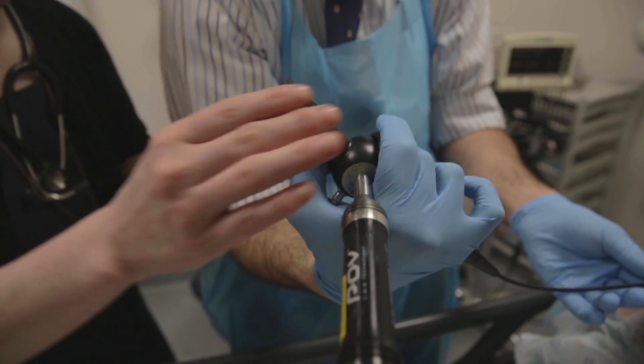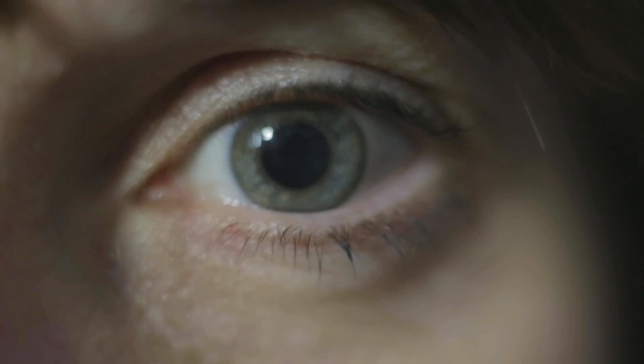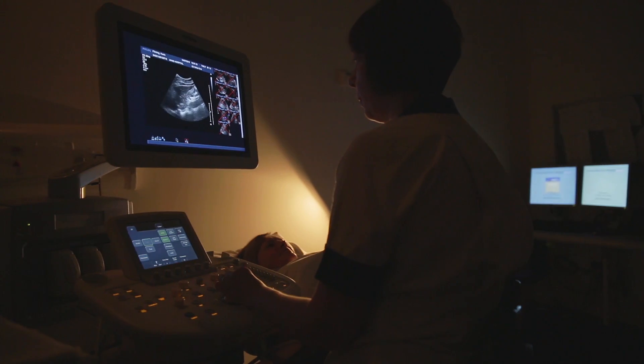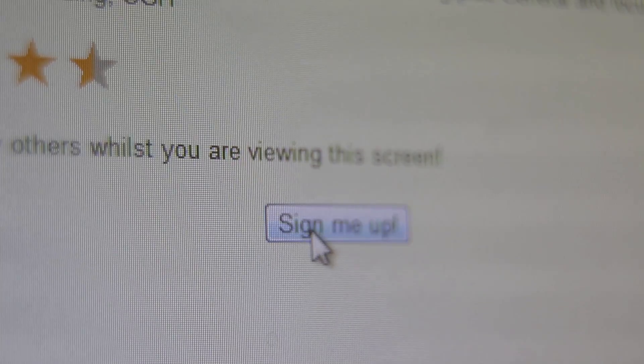We define a core part of the curriculum that all students do, but we also realise that different students have different interests, so we provide opportunities for student selected components where students can choose what learning activities they're doing. We're not only given a list of one to two hundred different SSCs we can try, but we're also invited to make up our own. The list compiled every year is full of amazing SSCs with top consultants, which is great when you just haven't got a clue what you want to do.